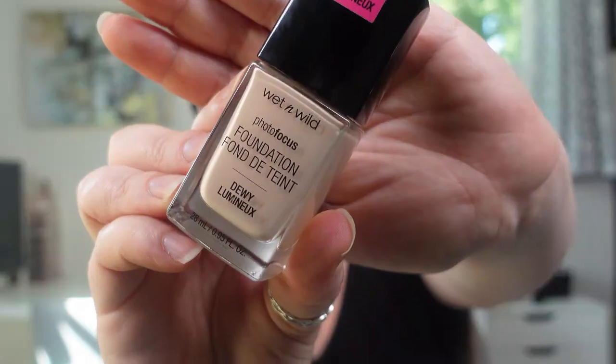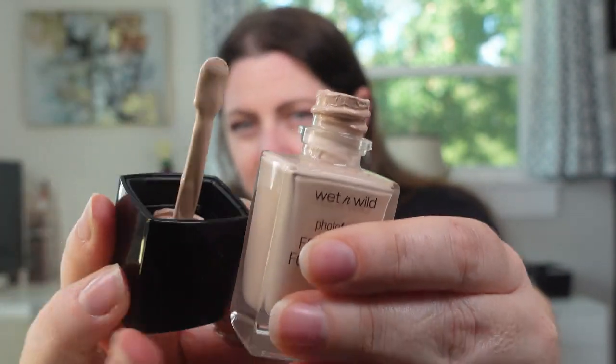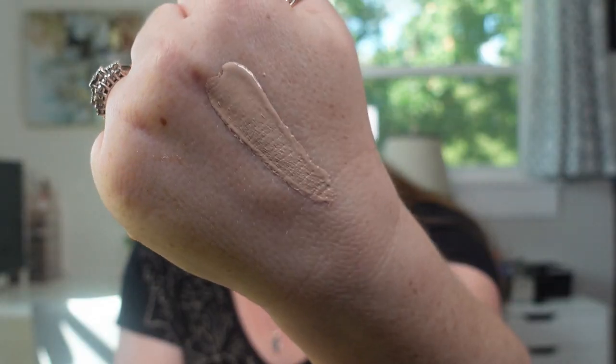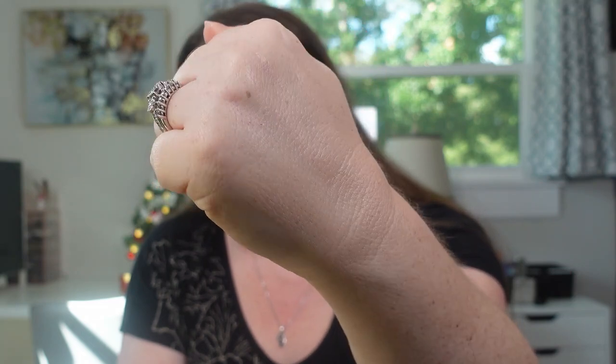So the foundation is called the Photo Focus Foundation in the dewy version. This is the one that comes with a strange paddle. It's the foundation I refer to as smelling like nail polish remover — it has always smelled like this and I never hear anyone else describe it that way. I'm taking all the information from the Wet n Wild website. It comes in 20 shades; I have mine in Shell Ivory, described for fair, neutral skin tones. It retails for $6.89 and it's a skin-perfecting, pore-diffusing foundation with buildable medium to full coverage and a dewy finish — ideal for normal to dry skin types.